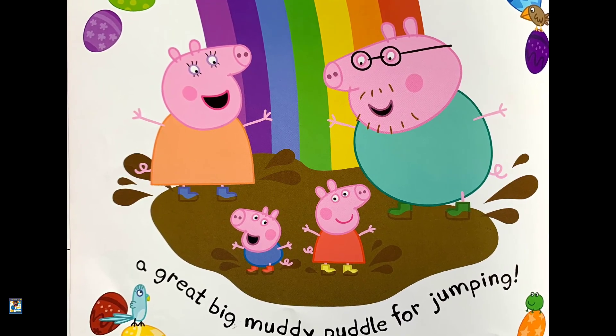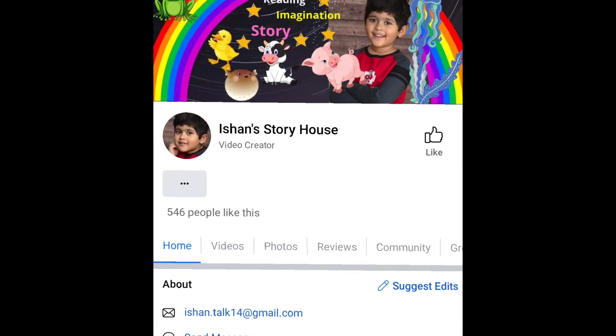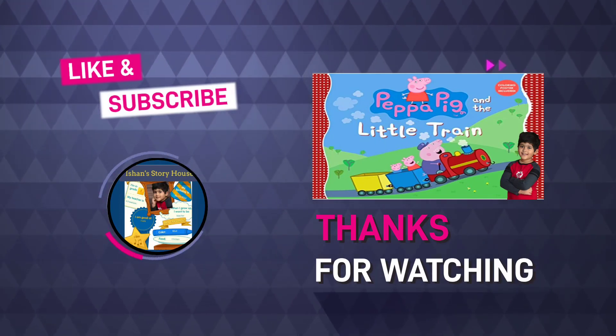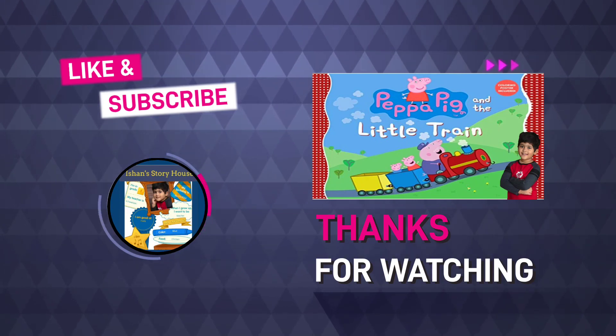So friends, what do you think about this story? Would you like to enjoy a treasure like Peppa Pig? Let me know on our Facebook page. If you like our work, don't forget to like, share and subscribe. See you in the next video. Take care.